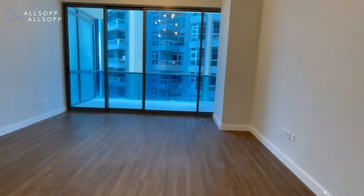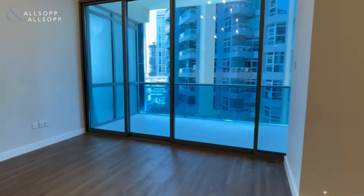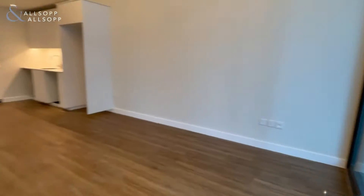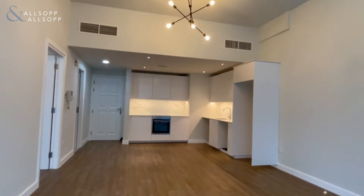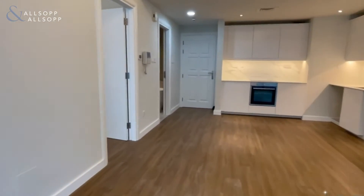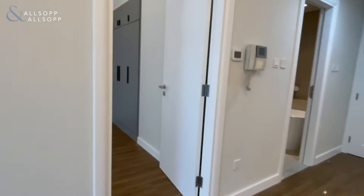Moving into the living dining space, you can see the ceiling opens up to give slightly higher space, and you've got the floor-to-ceiling windows with balcony access at the end, giving you plenty of natural light.